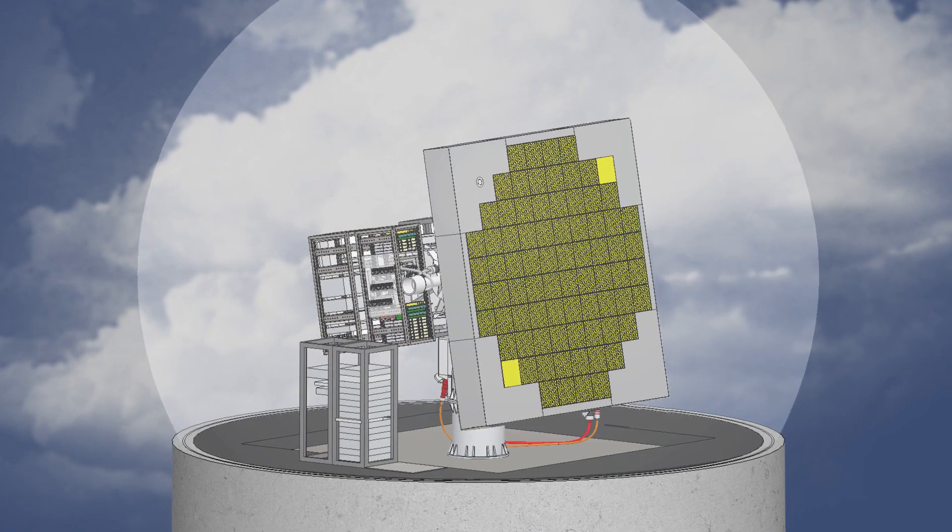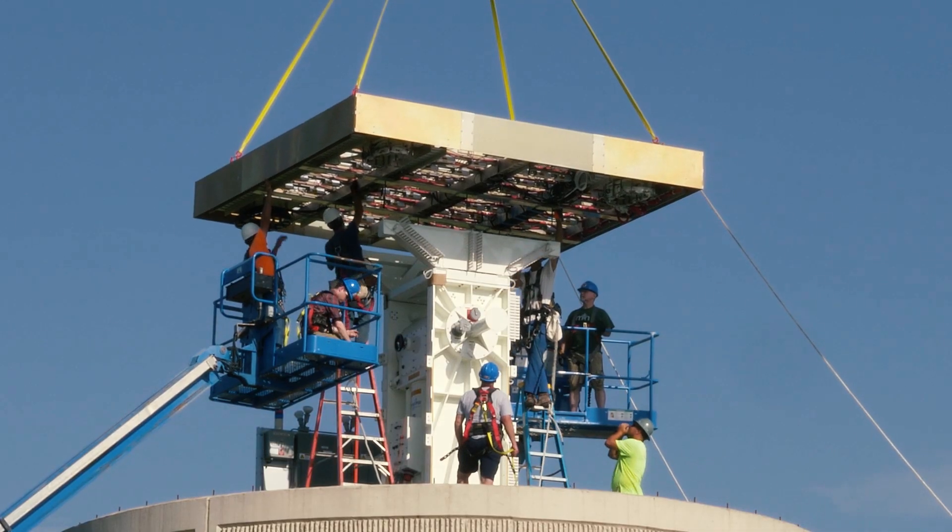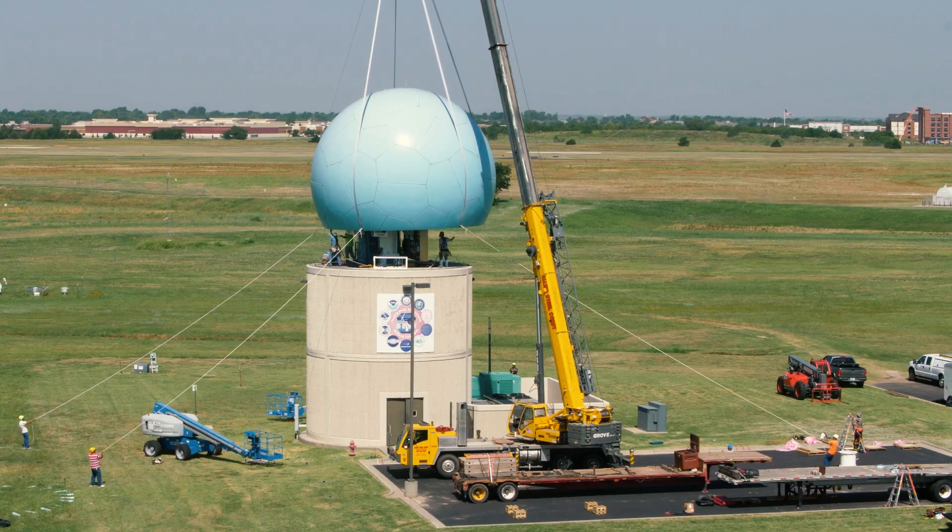This is why NOAA's National Severe Storms Laboratory has a new research radar. With co-funding from the FAA and NOAA, the Advanced Technology Demonstrator was installed in July of 2018.